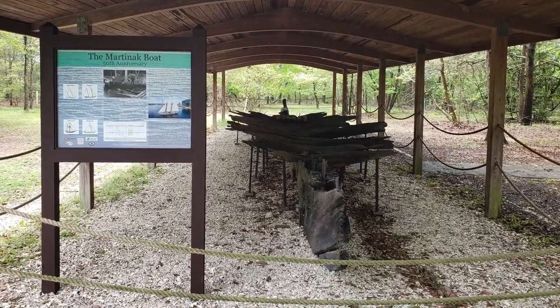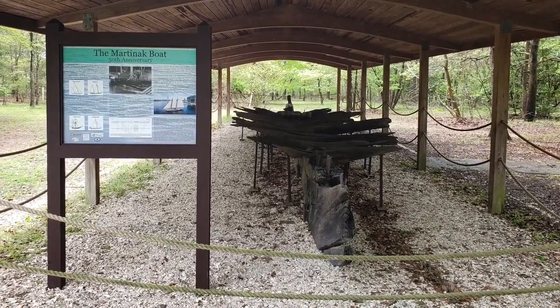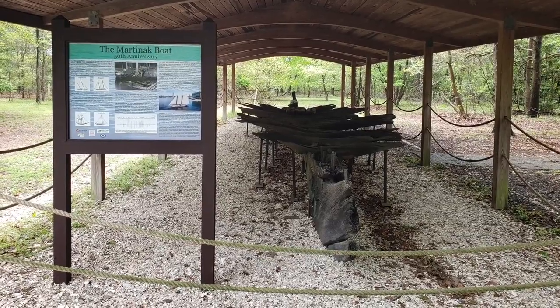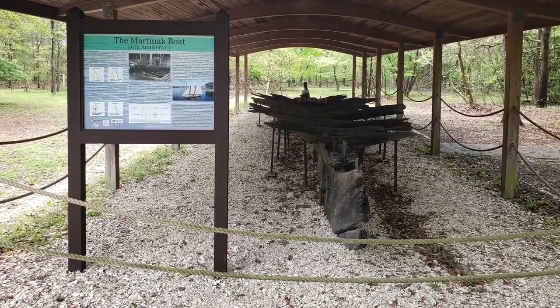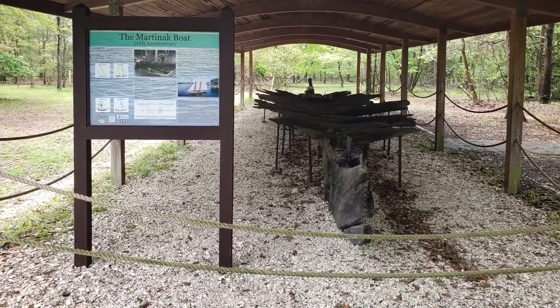Experts determined this schooner was built around 1825 and it traveled the Chesapeake Bay. I challenge you to research what this boat may have been doing at the mouth of Watts Creek, just a short distance from the Choptank River.